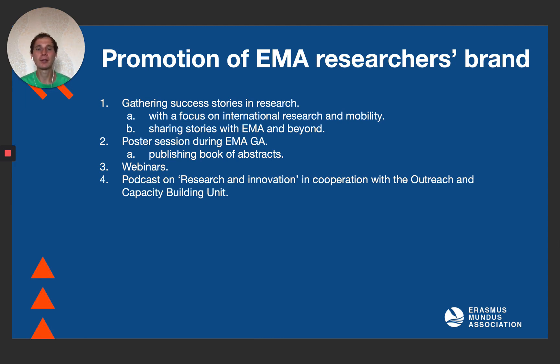How do we promote EMA as a research brand? First of all, we are now gathering success stories in research with the focus of international research mobility – look for a call soon. We will share stories with EMA about the successes of our members. We are also discussing conducting a poster session during EMA events and planning to publish a book of abstracts. We should encourage members to join EMA and also help them to promote and get feedback on their ideas.